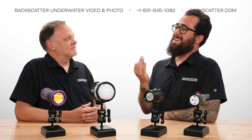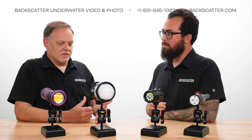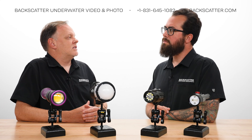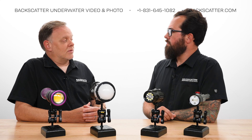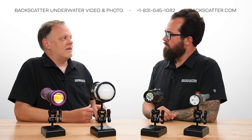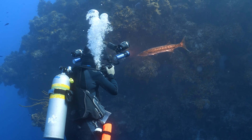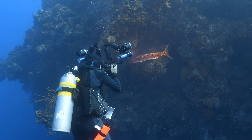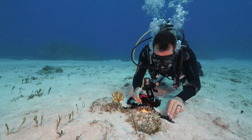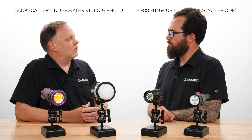Are there situations where a video light can work for still photography? Yes — they all involve low ambient light conditions. Underwater, that means nighttime diving where you're not competing with any ambient light, inside a dark wreck or cave, or during the daytime on a deep shadow wall. Another exception is super close-up macro with compact cameras, which don't need as much light and typically have more open maximum apertures.